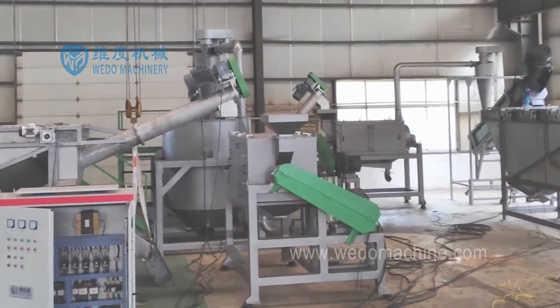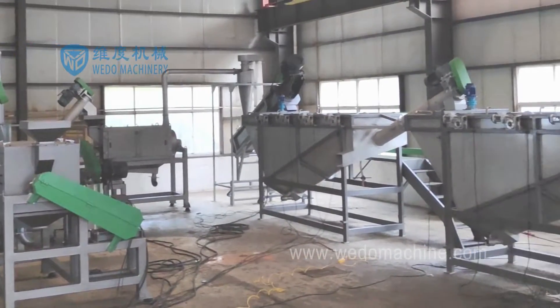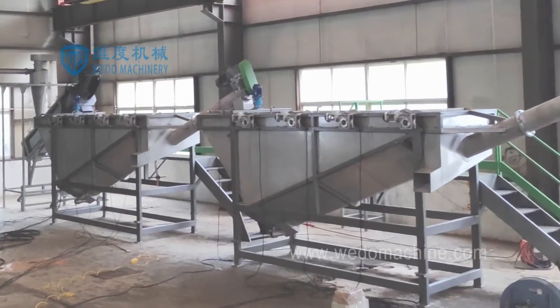trommel, label remover, crusher, cold washing, hot washing, friction washing, dewatering, and other steps.